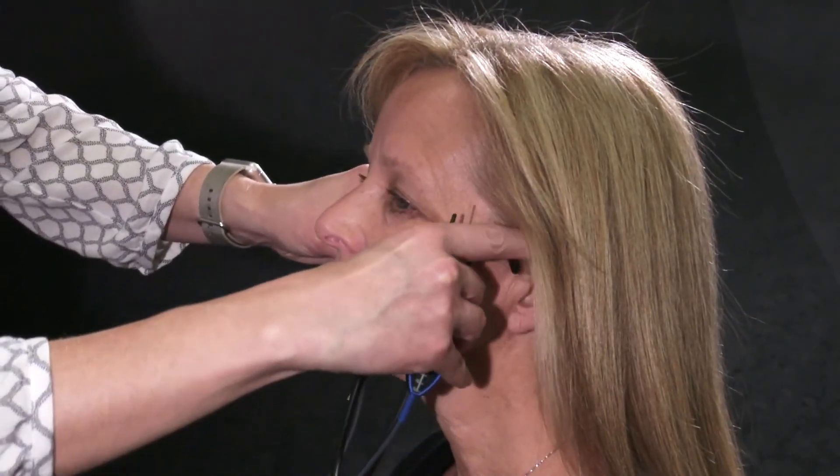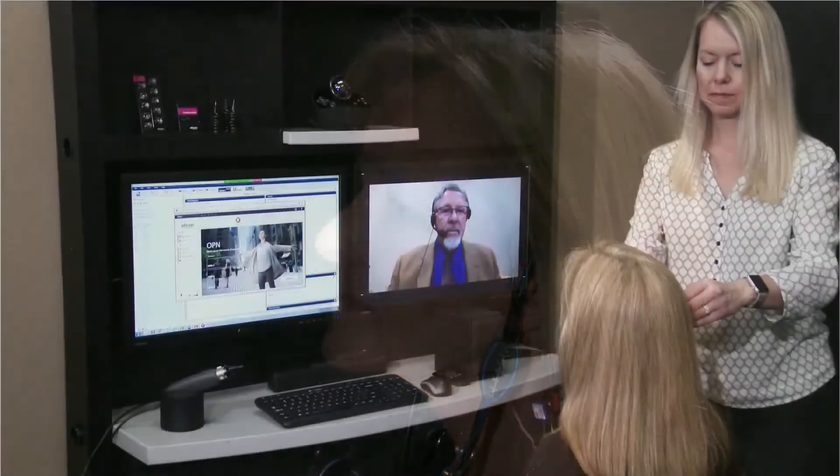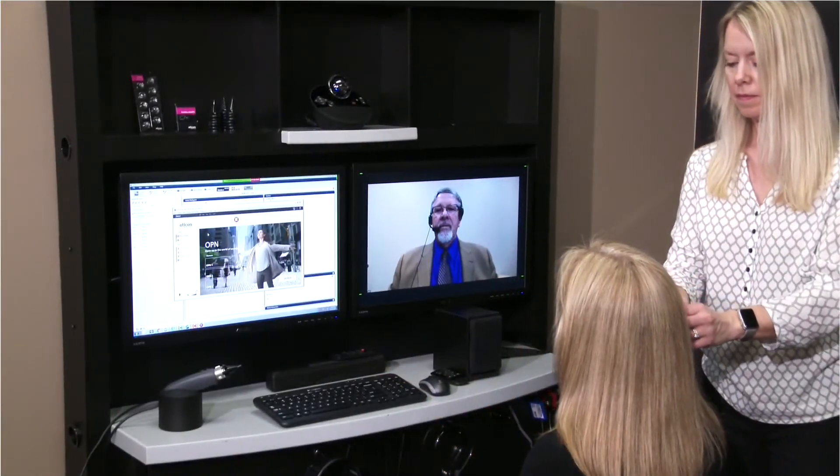Alternatively, the hearing professional may elect to schedule the patient for a personal visit at that location or the primary office for the final consultation and fitting.